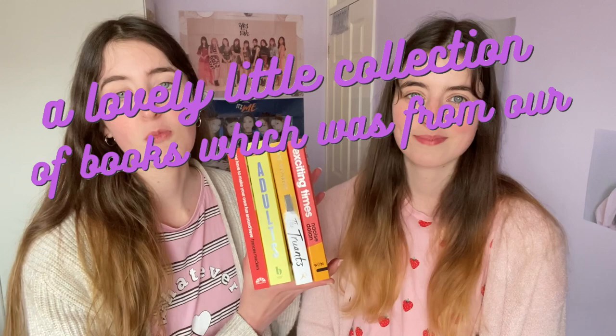Our joint pick was Shine by Jessica Jung, who is a previous member of Girls' Generation. K-pop has become one of our huge passions in the time we've been away from booktube, so what better way to experience it than in a book by an actual K-pop idol herself? It may have been slightly ghostwritten, but we'll see — we're excited for that one.